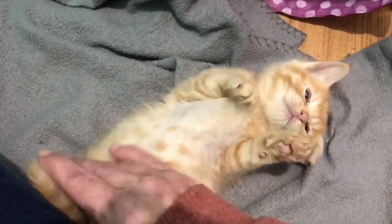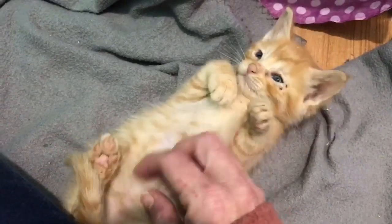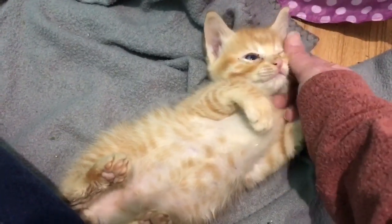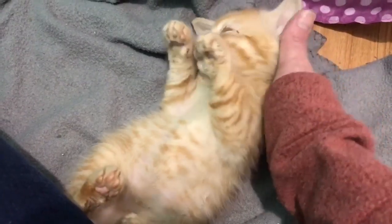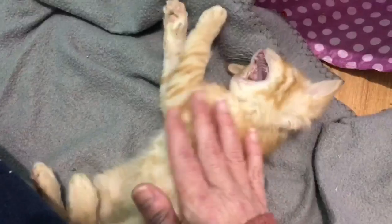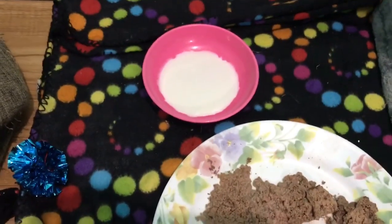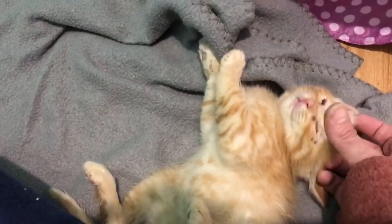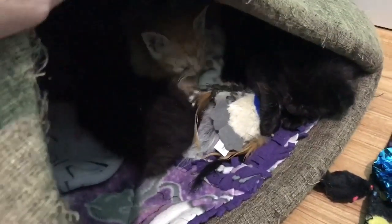They got their first round of antibiotics this morning — look at that belly! The vet said, especially the two little ones, to try some milk, so I put milk out and they drank some of it. They've got lots of food, though they're not eating as well today as they did yesterday. The ginger one's eyes are worse today, whereas the black one's eyes are looking better.